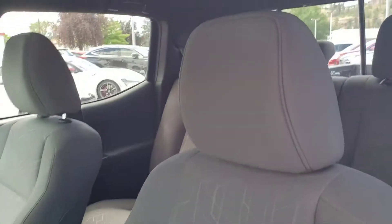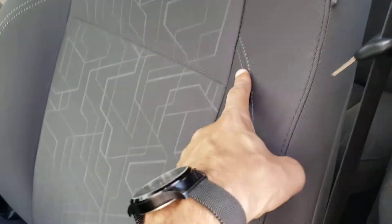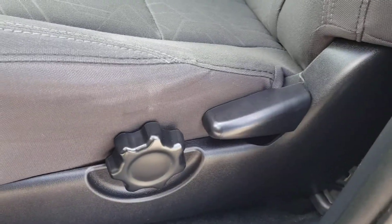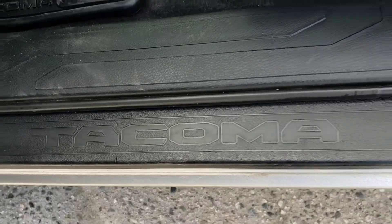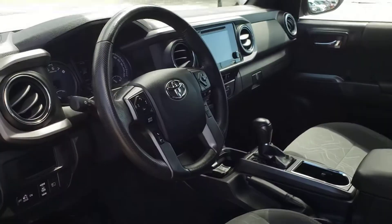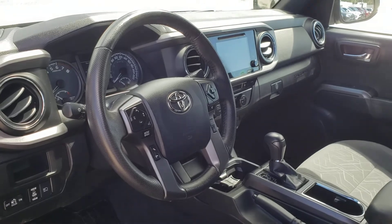Inside you're greeted with the very stylish gray fabric seating, with a nice design in the center of the seat as well as accent stitching along the bolster and the bottom of the seat. At the bottom you'll also find your manual seat adjustments, which includes manually adjusted lumbar support, which is a nice added bonus. You've also got the Tacoma nameplate on the door sill, as well as Tacoma branded all-weather mats that are nice and easy to clean. So let's go ahead and hop inside, fire up this Tacoma, and get started with all the bells and whistles.